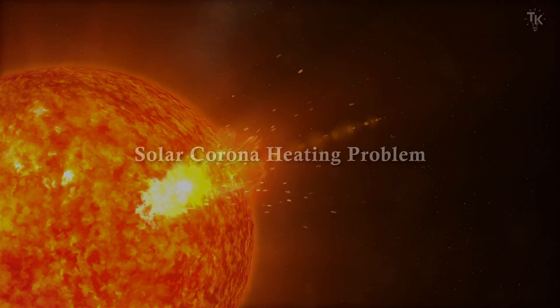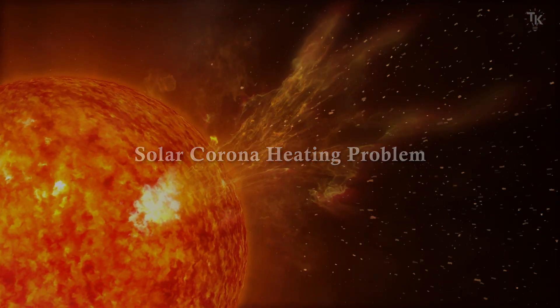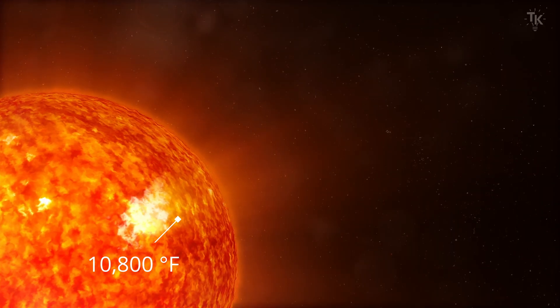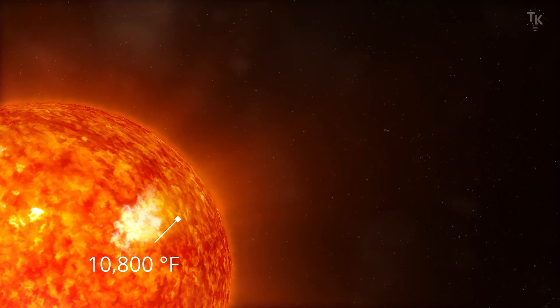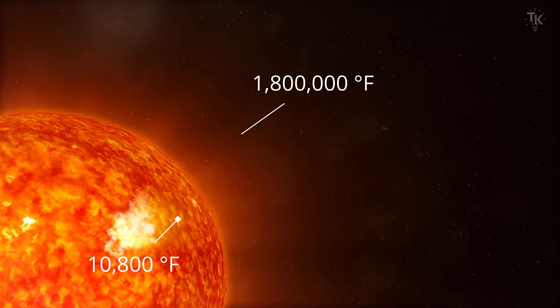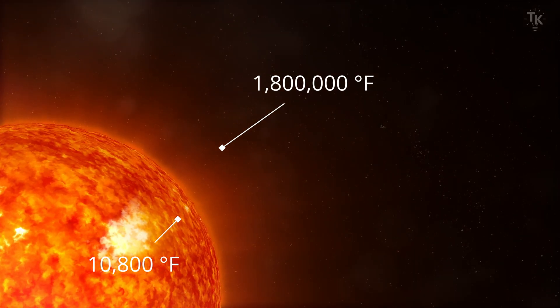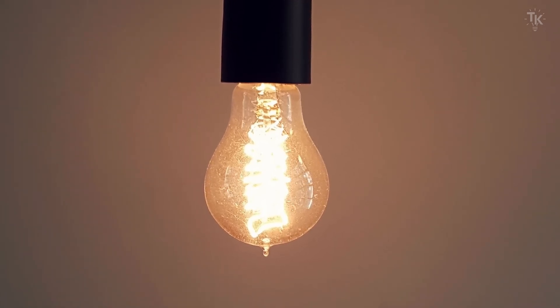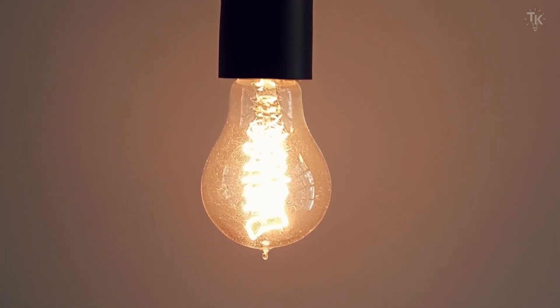The first mystery of the Sun is the solar corona heating problem. The surface temperature of the Sun is about 10,800 degrees Fahrenheit. On the other hand, the area above the surface, called the corona, is about 1.8 million degrees Fahrenheit. To understand how strange this is, it is like the air outside a heated incandescent light bulb being much hotter than the glass itself. Some media report that the solar corona problem has been solved, but all of these are just theories and hypotheses. The principle of heating the solar corona remains unknown.